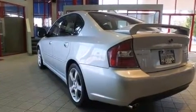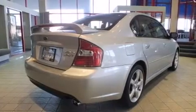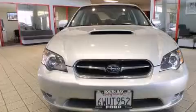Its top features include a turbocharger, a locking rear differential, aluminum wheels, and a sunroof that enables you to fill the cabin with fresh air at the push of a button.